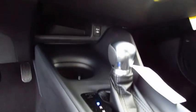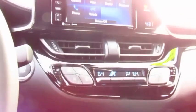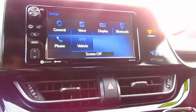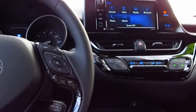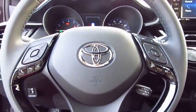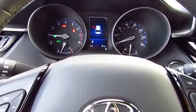Here are some of this vehicle's great options: traction control, anti-lock braking system, air conditioning, Bluetooth wireless data link for hands-free phone, power steering, cruise control, aluminum wheels, AM-FM stereo radio, FWD, and rear defrost.